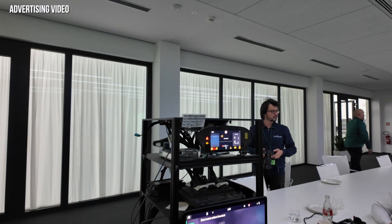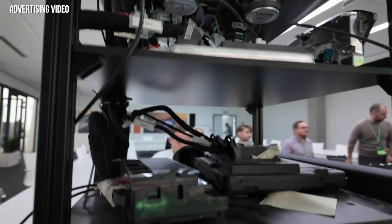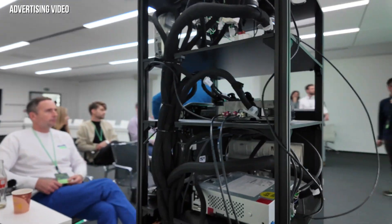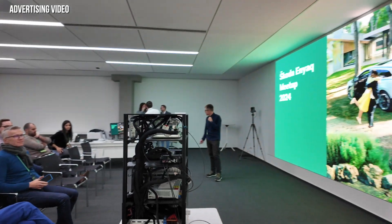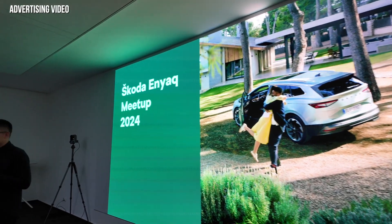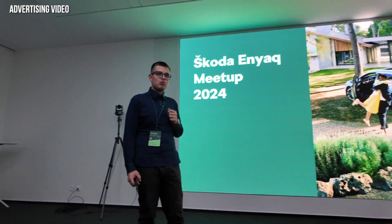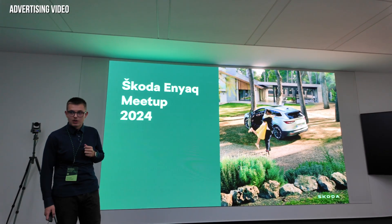The second workshop on software we weren't allowed to record due to some sensitive information, but I can show you this test station here, where the HMI team — the human-machine interface team — tests all new things they implement so they don't have to sit in the car directly. They have several of those stations, and I find them quite interesting. I would love to have one for myself.